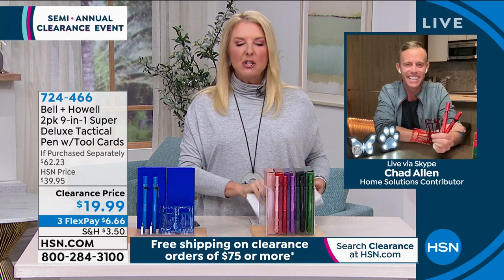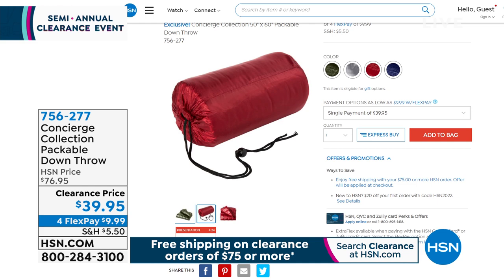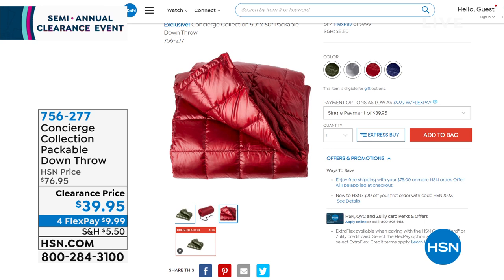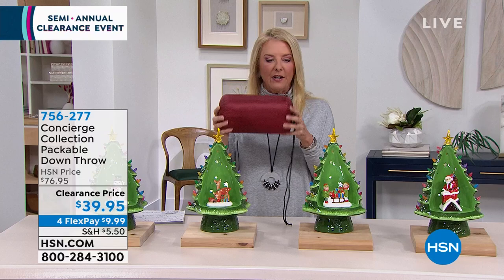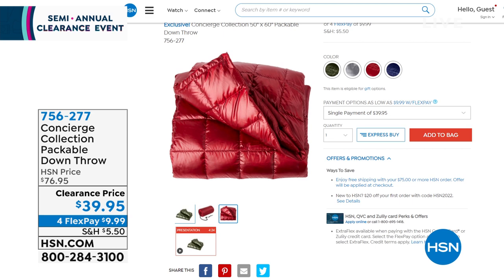This is a really big throw — 50 by 60 inches — and it completely condenses down into a tiny little pack. For soccer or baseball season when you're freezing on the sidelines watching kids' practices, this is genuine down but totally packable. It's on sale for the very first time at 39.95. Colors available: merlot, navy, gray, and deep olive.